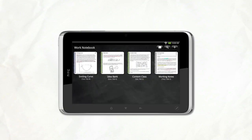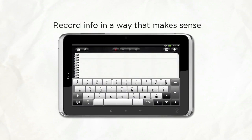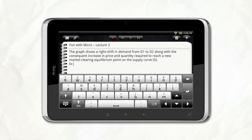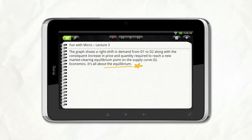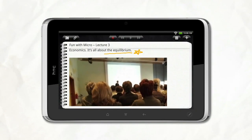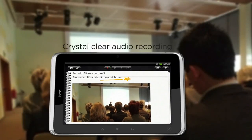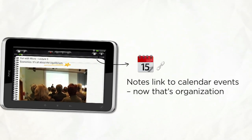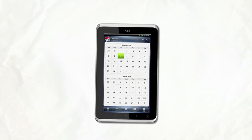Meetings and lectures bombard you with info in various forms. HTC Flyer is perfect for capturing the information you need in a way that makes sense to you. You can write down detailed notes, add a scribble, or take a photo to preserve the moment. At other times it's best to record the words just the way they were spoken. The fine-tuned microphone captures the sound of the presentation or meeting in true-to-life quality. Flyer links your notes with the meetings in your calendar — now that's organization.